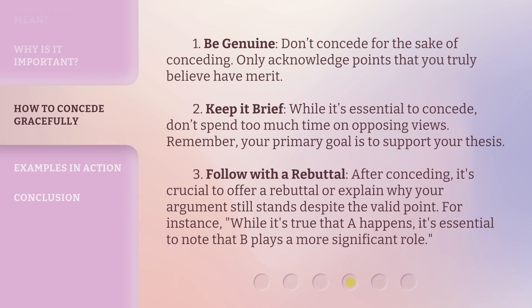1. Be genuine. Don't concede for the sake of conceding. Only acknowledge points that you truly believe have merit. 2. Keep it brief. While it's essential to concede, don't spend too much time on opposing views. Remember, your primary goal is to support your thesis.